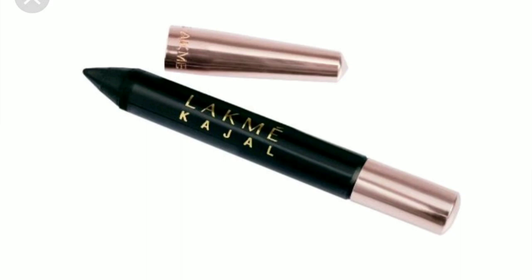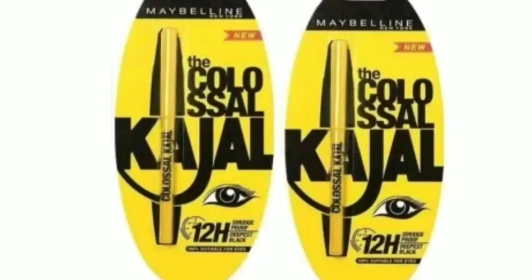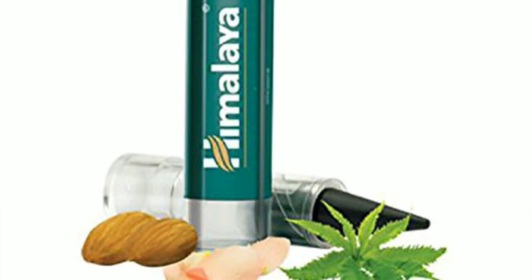Next is Lakme Iconic — it knows much and stays for a long time. Then Maybelline Colossal Kajal, it's a 24-hours long-stay Kajal.